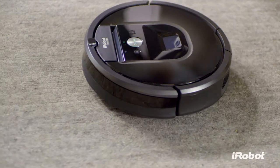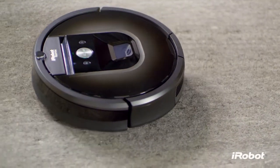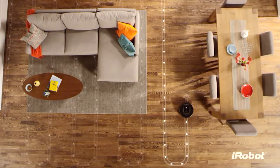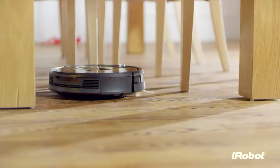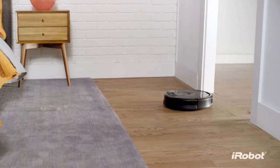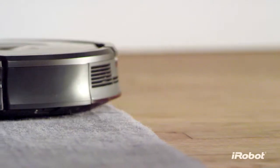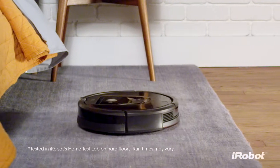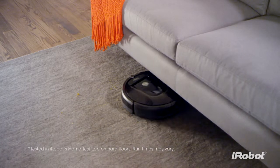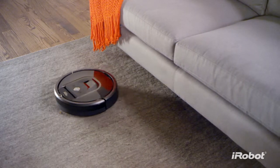A powerful cleaning partner designed to help you stay ahead of everyday mess. Thanks to its advanced iAdapt 2.0 navigation system, the Roomba 980 seamlessly cleans your entire home, moving effortlessly from room to room and from surface to surface, working nonstop for up to two hours, recharging and continuing automatically if necessary until your home is beautifully clean.